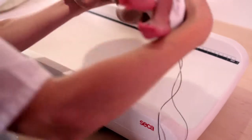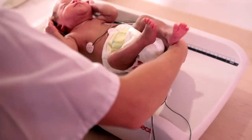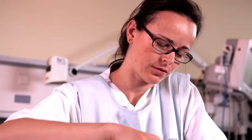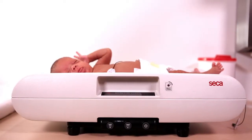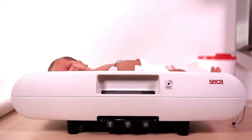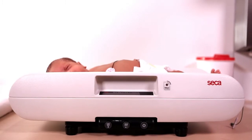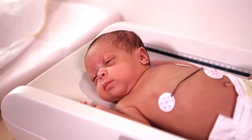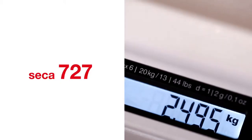In a neonatal intensive care unit, a quick and precise weighing process is crucial for accurate monitoring. The baby's parents place a great amount of trust in the nurses in charge, and nurses rely on the precision of Cica. The quick precision of the Cica 727 is unmatched by other scales and meets the demanding requirements of neonatal facilities perfectly, down to the gram.